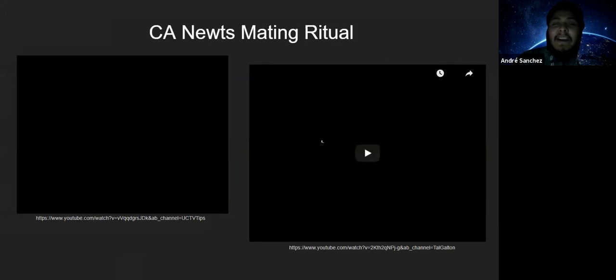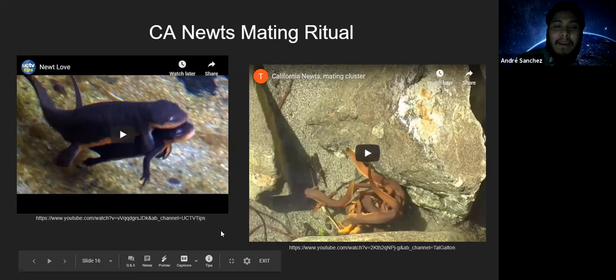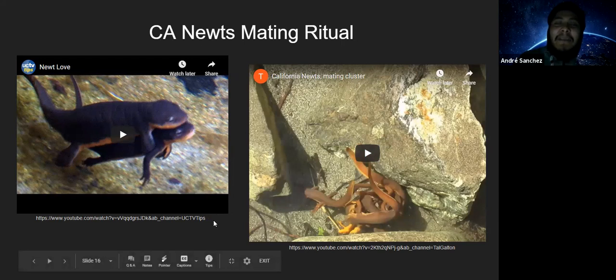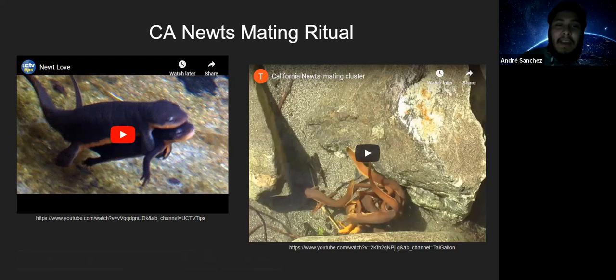I wanted to share something I think is pretty amazing — I personally think California Newts move a little like mermaids underwater. I want to share some videos demonstrating their mating patterns and mating clusters, and hopefully you'll find them as entertaining and informational as I have.